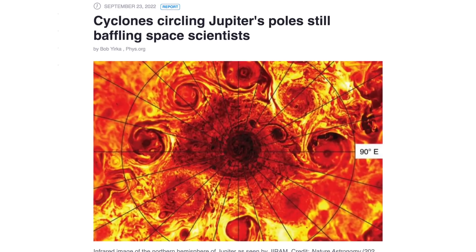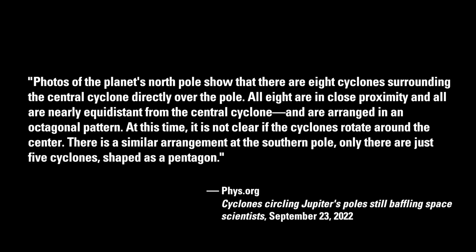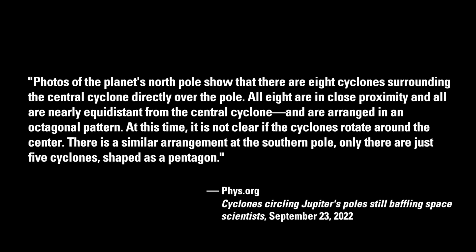As described in a recent Phys.org report, photos of the planet's north pole show that there are eight cyclones surrounding the central cyclone directly over the pole. All eight are in close proximity, nearly equidistant from the central cyclone, and arranged in an octagonal pattern. It is not clear if the cyclones rotate around the center. There is a similar arrangement at the southern pole, only there are just five cyclones shaped as a pentagon.